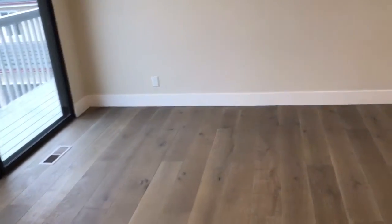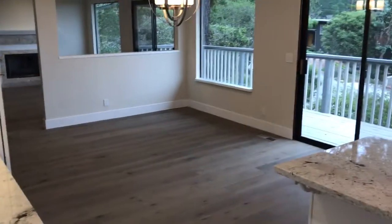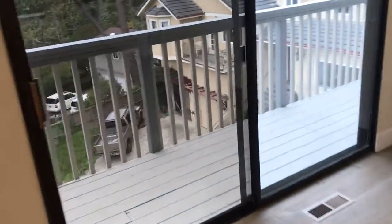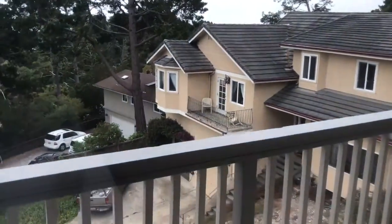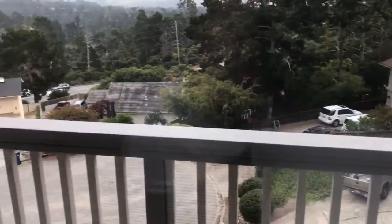I guess this could be another dining area — maybe this one is formal and that one would be informal. And you're looking down on your neighbors here at the cul-de-sac.